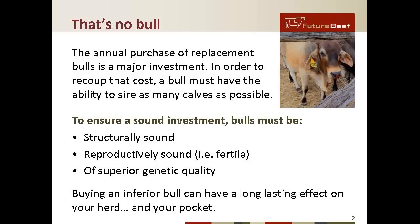To ensure that this purchase is a sound investment, bulls must be structurally sound and reproductively sound — that is, they need to be fertile — and preferably of superior genetic quality, so that not only do they get cows in calf, but the traits they pass on are desirable. Buying an inferior bull can have a long-lasting effect on your herd and your pocket.